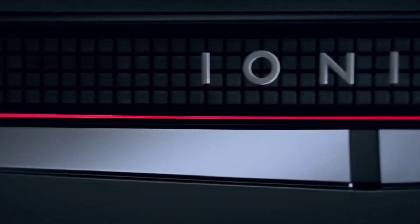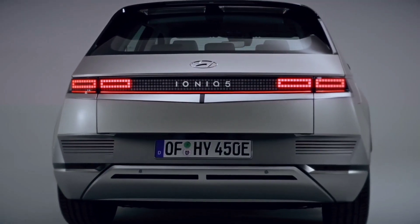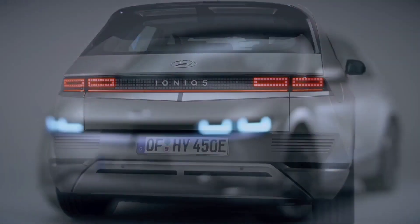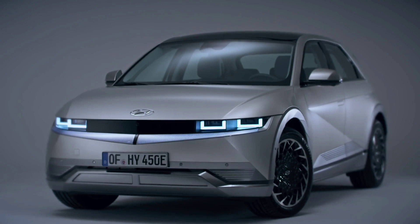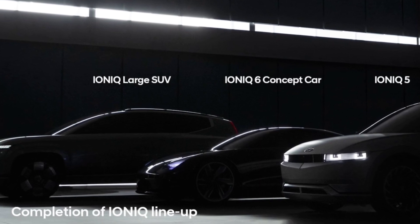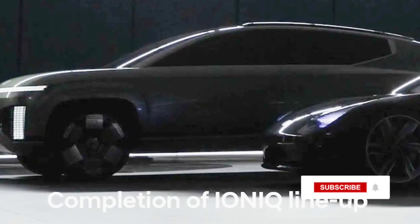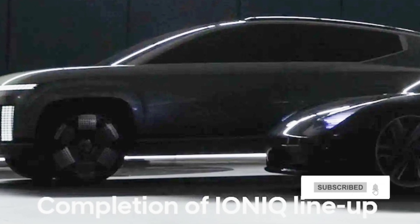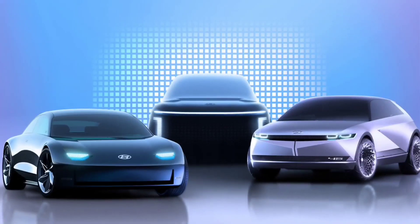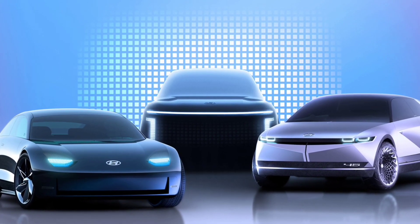All of Hyundai's IONIQ vehicles will ride on the dedicated E-GMP platform. A stretched version will appear on the IONIQ 7, allowing for three rows of seats inside the cabin with six or seven seats. The long wheelbase also means there is room for a large battery pack. Hyundai has confirmed that their large electric SUV will use the new SK Innovation batteries with a capacity of 100 kWh and 800V technology.